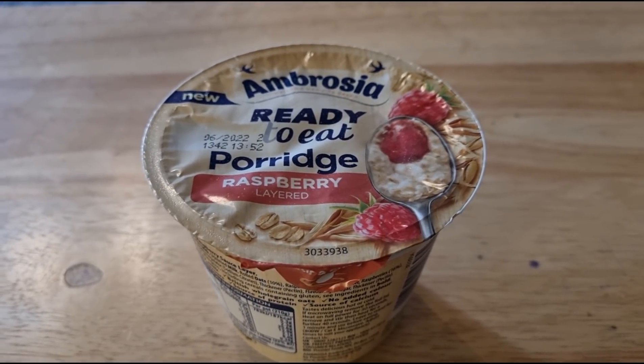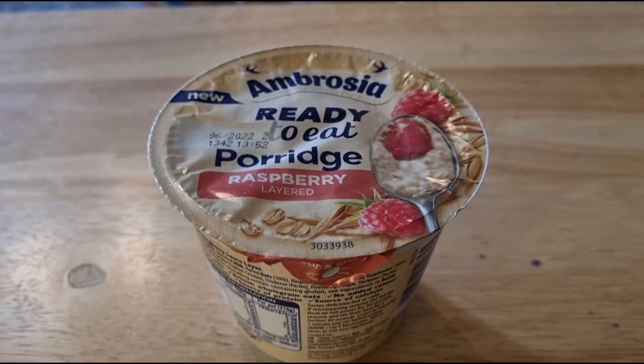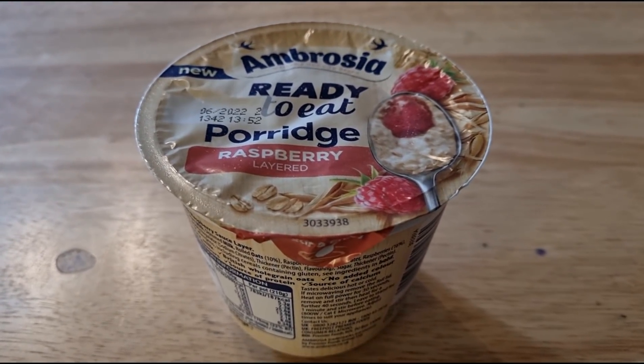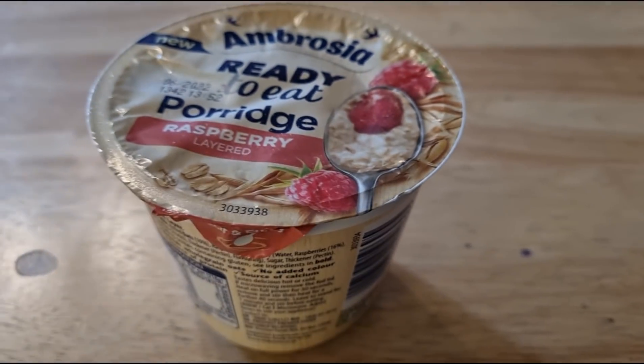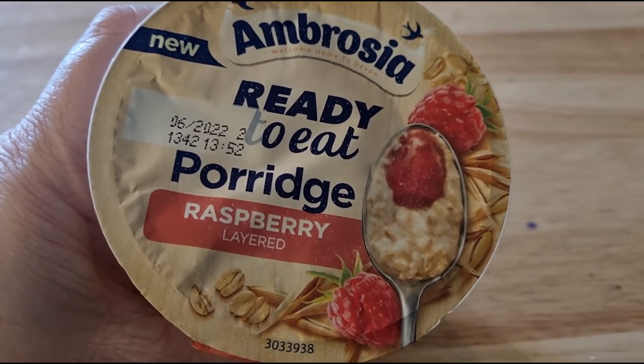I am actually quite busy today — I've got to record a video for a company, I've got to go to the post office — I'm just going to be manic. So I'm just going to have this and it's really low in calories: 187 for the pot. Now it's ready made and you just stick it in the microwave, however I'm just going to have it cold.